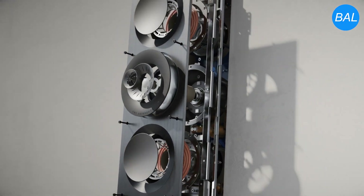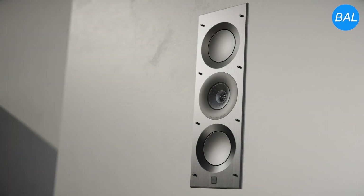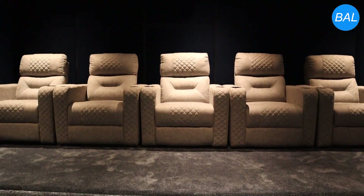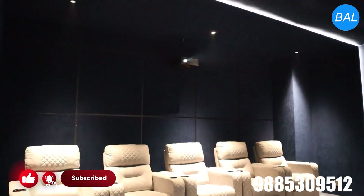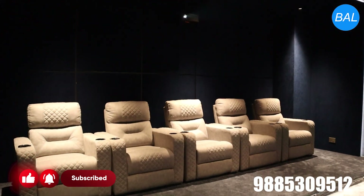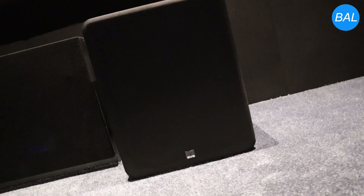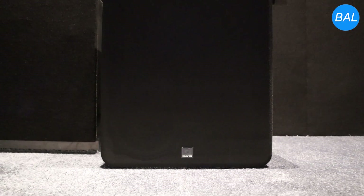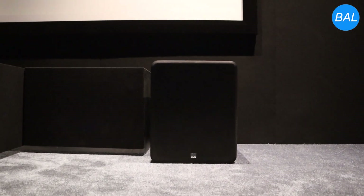The KEF T301 surround speakers, with their ultra-slim profile, blend seamlessly into the room while delivering crystal-clear surround effects. The KEF CI-130ER in-ceiling speakers serve as the Dolby Atmos height channels, adding depth and realism to overhead sound effects. Low-end frequencies are handled by the SVS PB-1000, a powerful ported subwoofer known for its deep, punchy bass and room-filling impact.